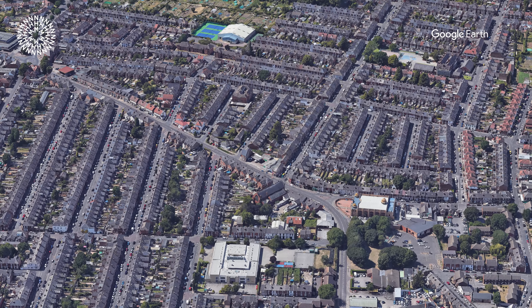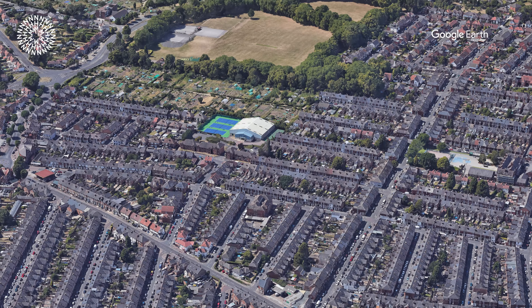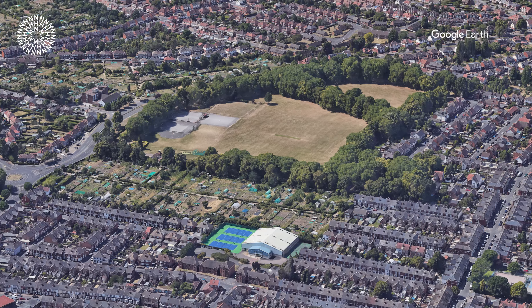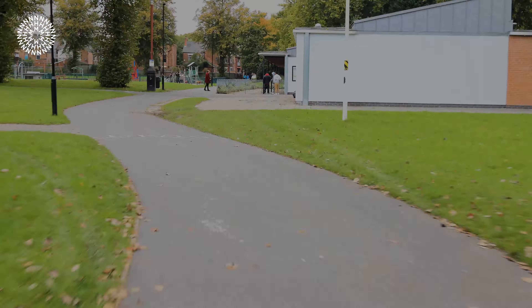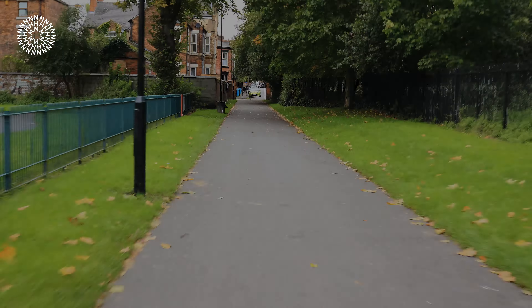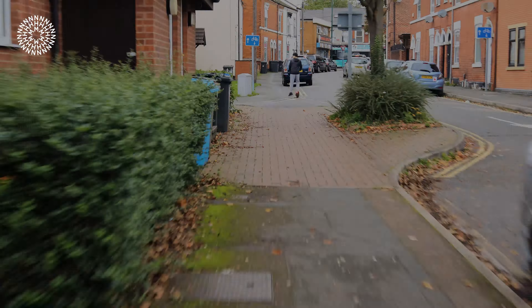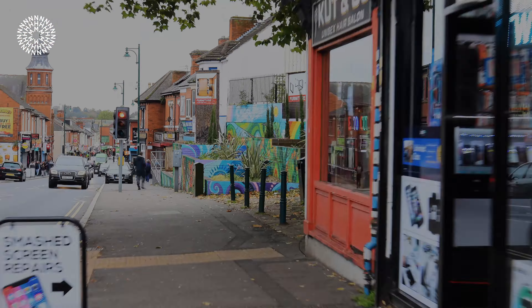I thought it would be great to connect these two parks and create spaces for wildlife and positive spaces for the community. Imagine you're a bee and you've gone from one park and you're thinking, where am I going to get my next bit of nectar from? That journey can be quite difficult, travelling quite far, so we thought it would be nice to have little pockets of area that wildlife in these city centres can use as they go about their journeys.